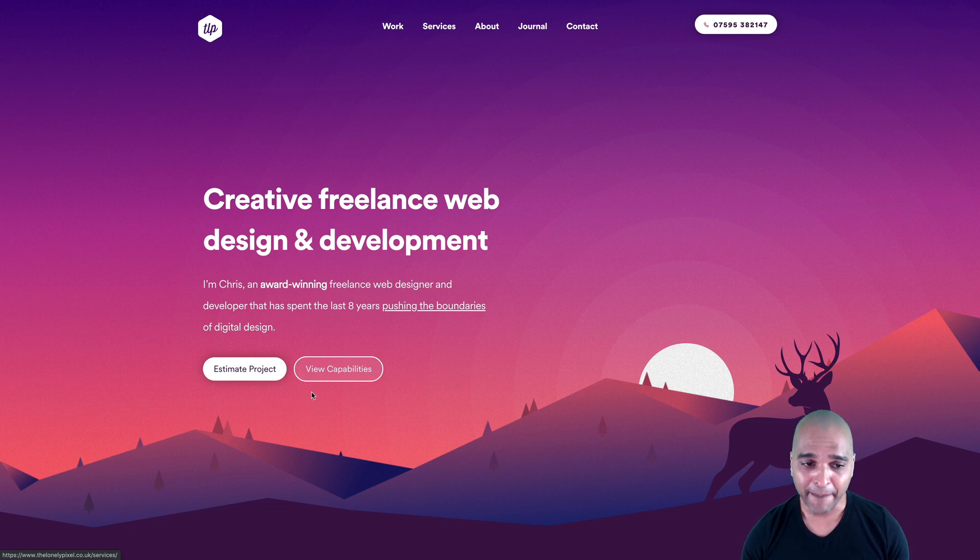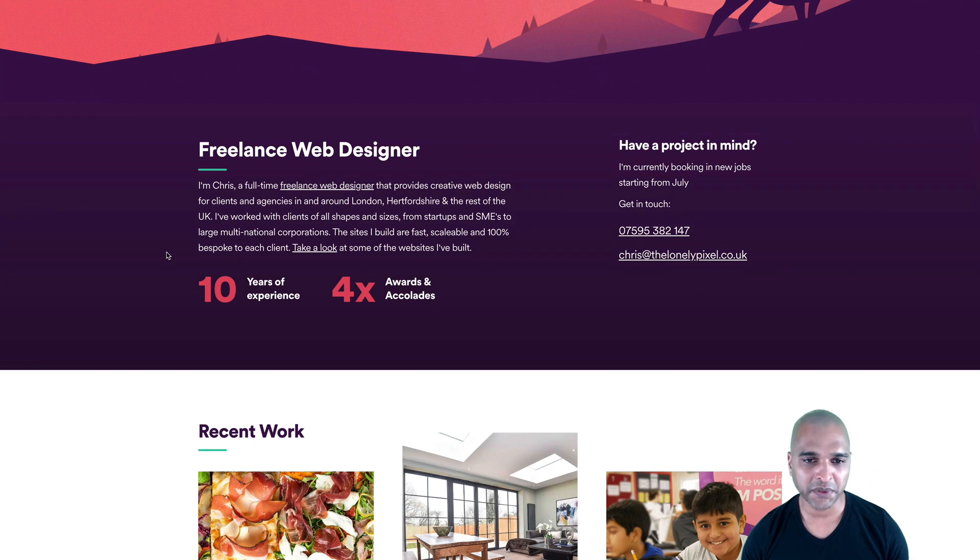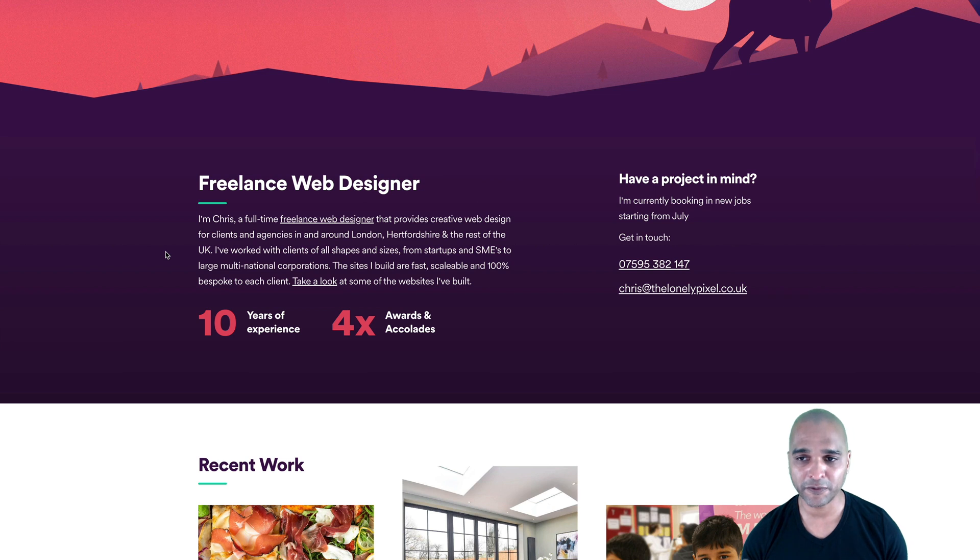It depends on the strategy you have — is it a strategy of volume or not? But at least you get the choice and I think it's really good. You can also view his skills. He says he's a freelance web designer that provides creative web design for clients and agencies in and around London, Hertfordshire, and the rest of the UK. This is really good because from the first moment, you know if this is for you or not.